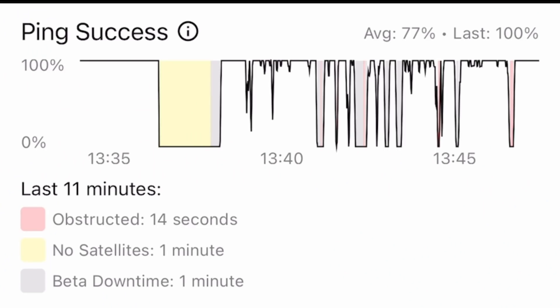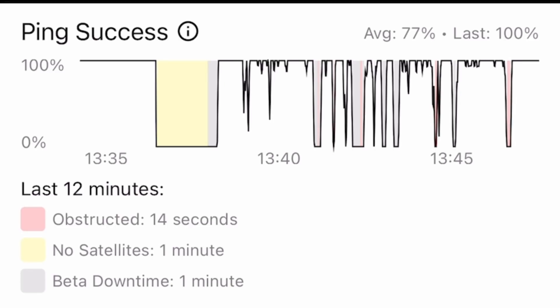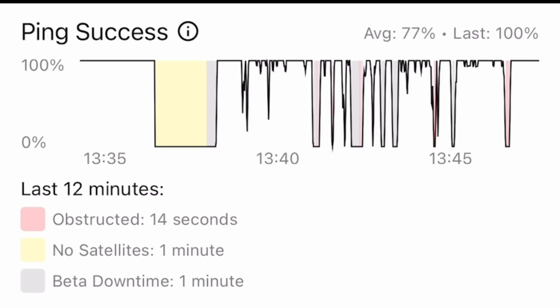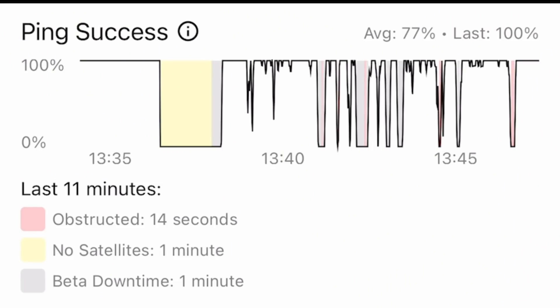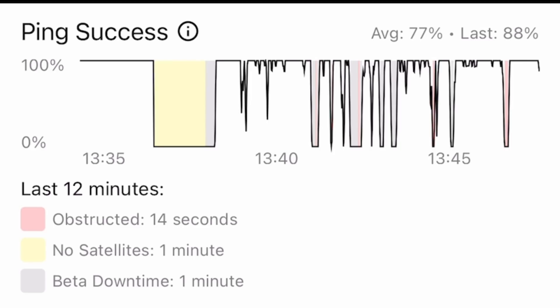One thing that I wanted to note on the app: you can see that there's beta downtime of one minute, which is not a lot. In Starlink's frequently asked questions section it says there are to be expected periods of no connectivity at all, and that will improve over time as they launch more satellites. Really not bad — just to give you a look at some of the data here on the app.